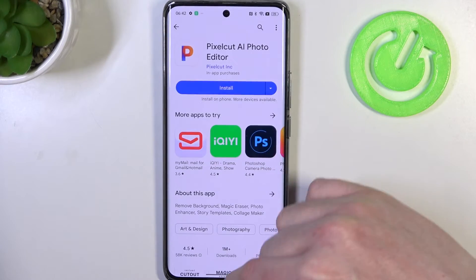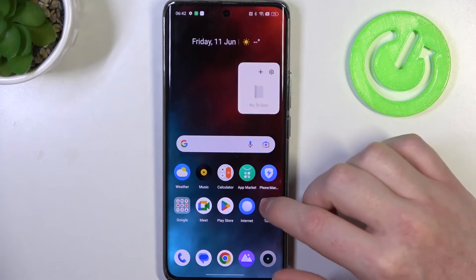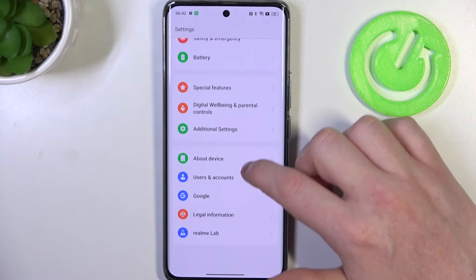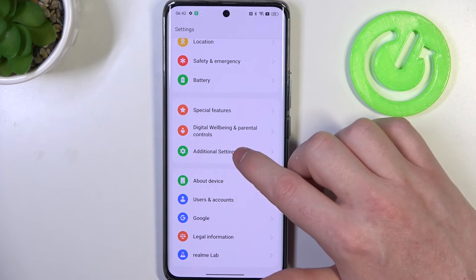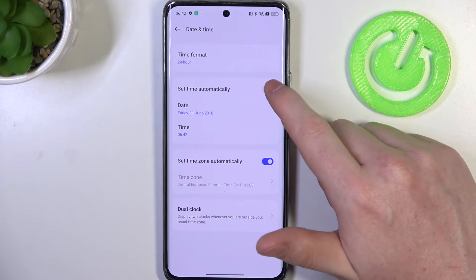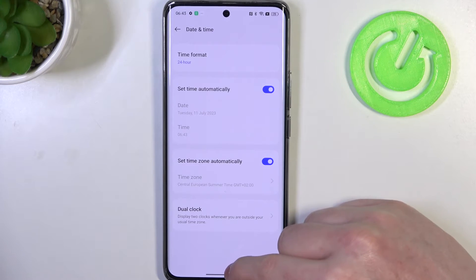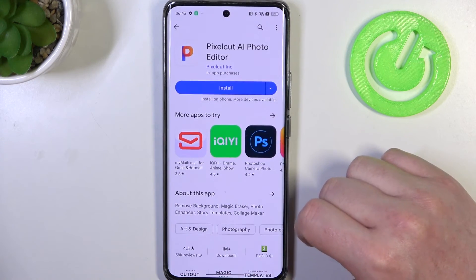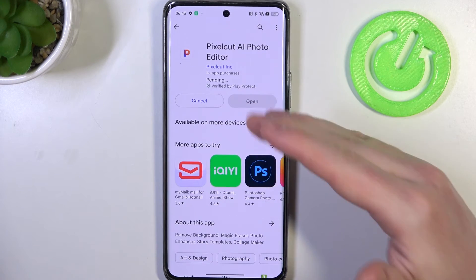If you have the same issue, there's a quick fix for that. Open your Settings — you can find the gear icon on your phone — then scroll all the way down and there should be Additional Settings. Inside, we have Date and Time, and here we can activate Set Time Automatically. Now when we go back to our Google Play Store, we can install this app and it should begin instantly.